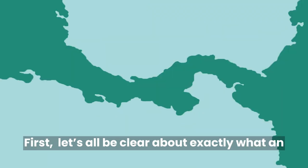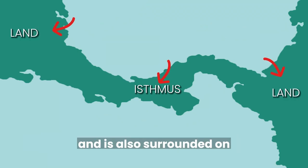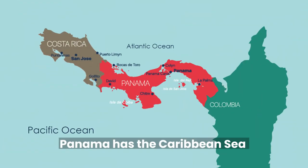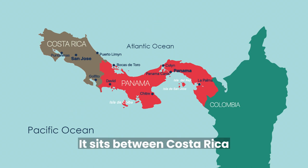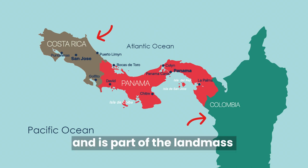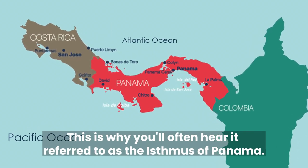First, let's all be clear about exactly what an isthmus is. An isthmus is a narrow portion of land that connects two larger bodies of land and is also surrounded on two sides by water. Panama has the Caribbean Sea, which is part of the Atlantic Ocean, to its north and the Pacific Ocean to its south. It sits between Costa Rica to the west and Colombia to the east and is part of the land mass that joins North and South America. This is why you'll often hear it referred to as the isthmus of Panama.